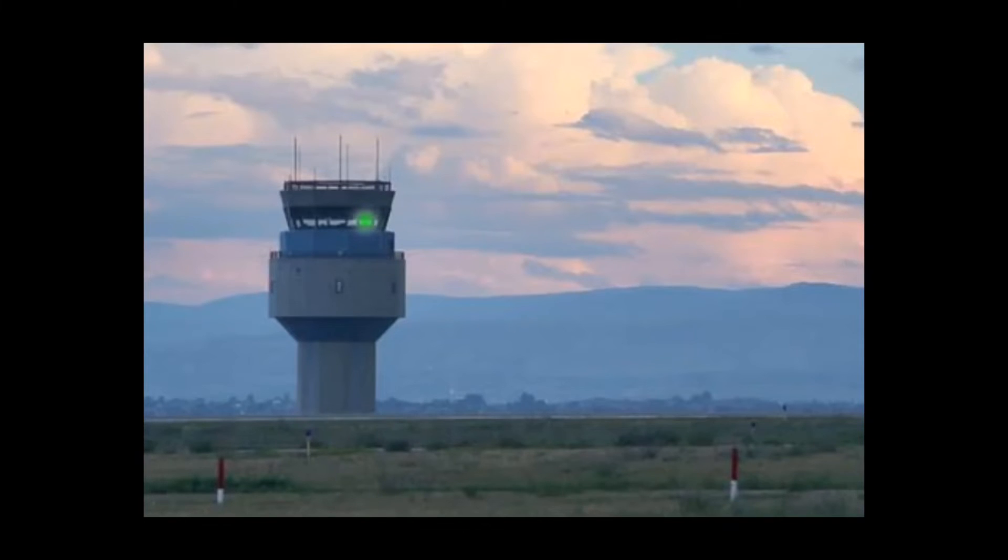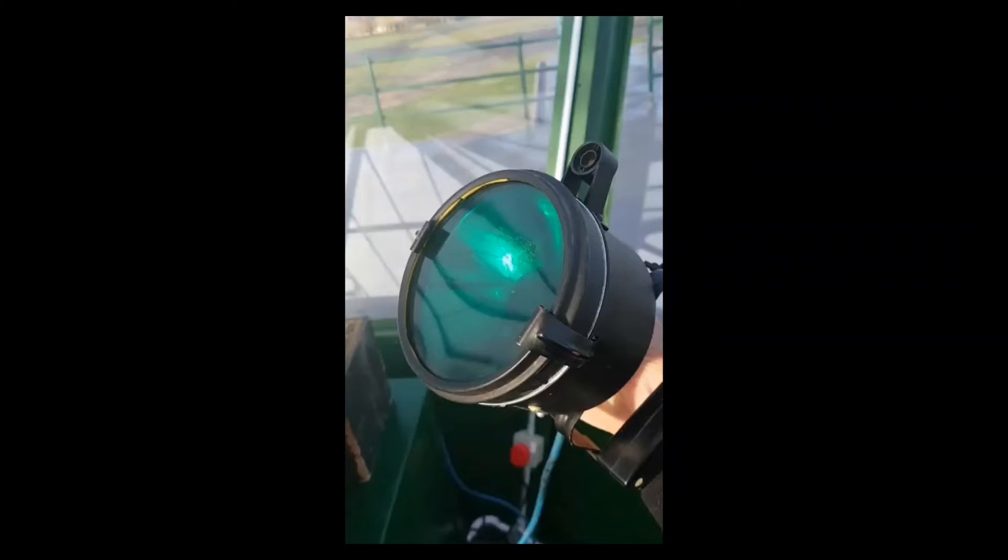A steady green Aldis lamp signal tells a pilot airborne that he is cleared to land, and on the ground to take off. A flashing green tells the pilot to return for landing, or that he is cleared to taxi. A steady red means that he should give way to other aircraft, and on the ground to stop.